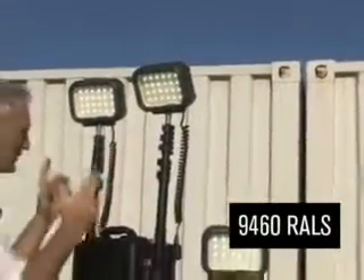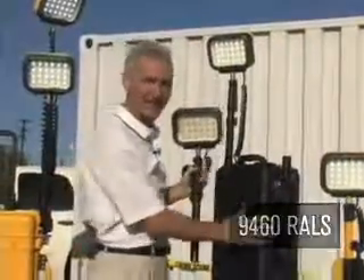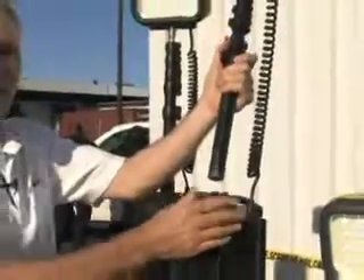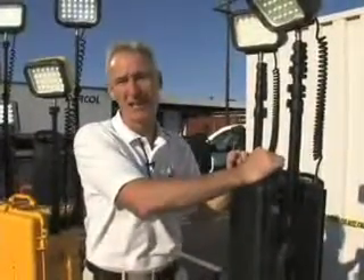The 9460 comes with two LED heads, and all the parts fit neatly inside the 1510 case. The switches and sockets are mounted on the top of the case, so when it's in the upright position they're easy to get to. The poles are mounted on steel brackets fastened to the sides of the 1510 case. The 9460 has the same battery burn time as the 9430 — eight hours on high and 15 hours on low. For extended duration, activate only one of the light heads, and the battery will last up to 30 hours of continuous light.